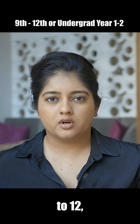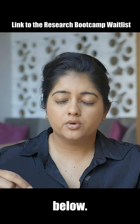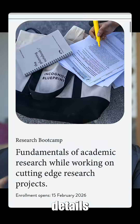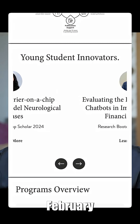So students from classes 9 to 12, this is a great opportunity to attend. I'm going to leave a link to the boot camp's website in the description below, so you can check out all of the specific in-depth details, read about it yourself, take a look at some of the past work that students have done, and be ready before February 1st.